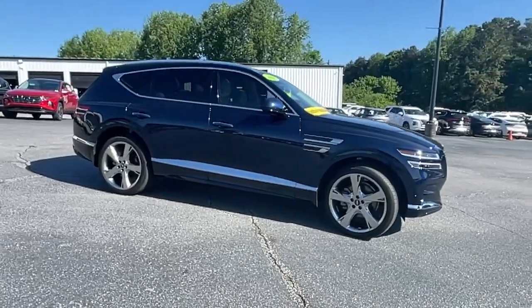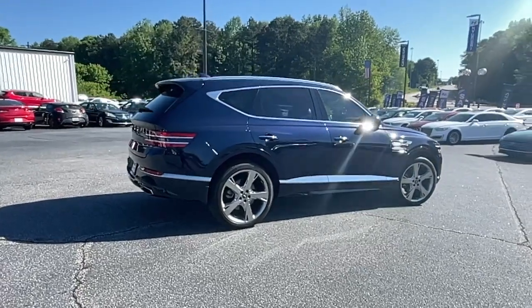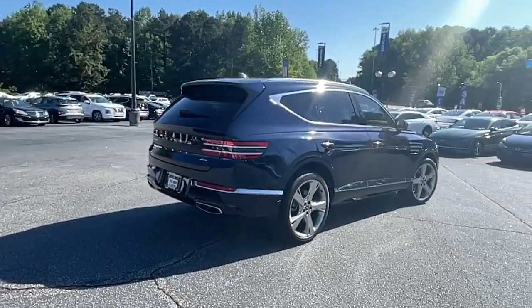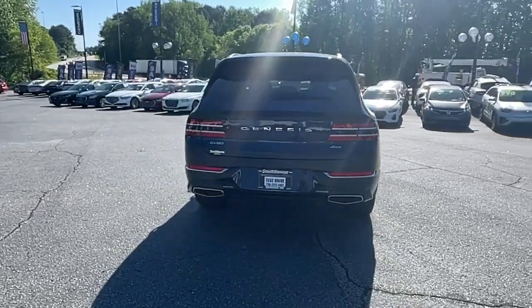Enjoy a view of this Genesis GV80, the thoroughly modern mid-size luxury SUV that offers exhilarating performance, a serenely comfortable interior, and a standard suite of driver assist safety features.